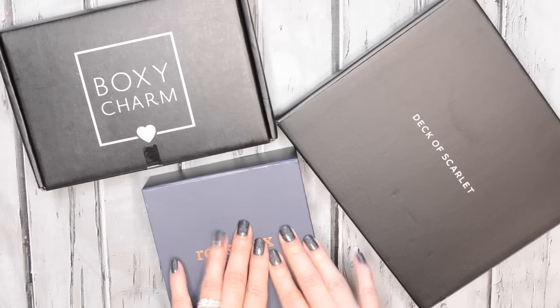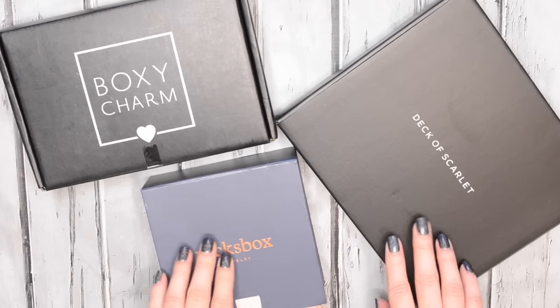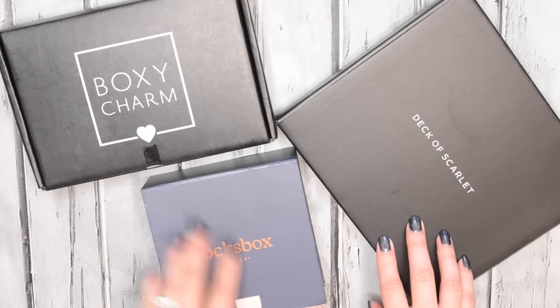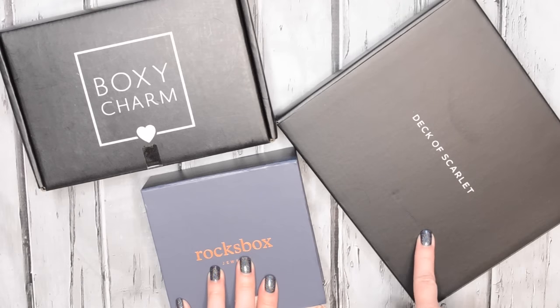Hey everyone! This is going to be part two of my subscription box unboxings for the month of January. This time I have my BoxyCharm, my Rocks box, and a new subscription called Deck of Scarlet, which I'm actually going to talk about first.